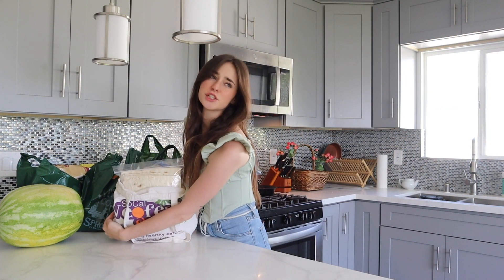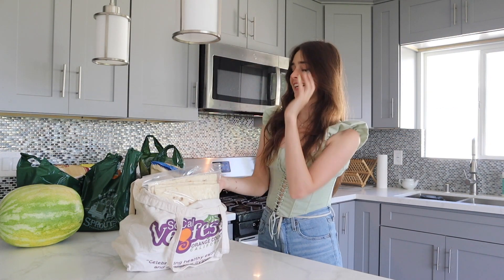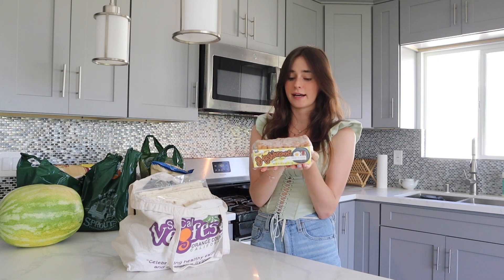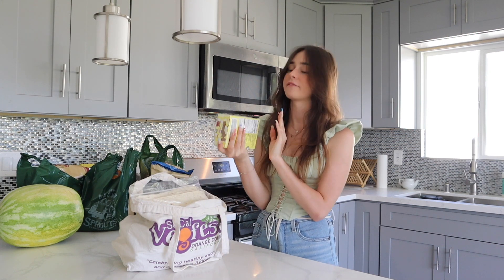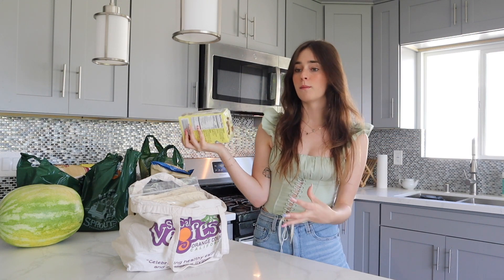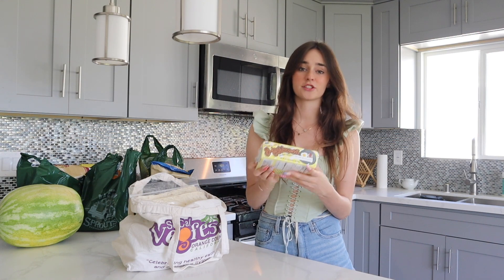Now we're going to move on to bag two of two from Trader Joe's, and on top is probably the thing that I'm most excited for — their hash brown patties. I'm just excited for these because I've not had these in my own freezer in probably close to a month. When I have these in my freezer I eat minimum one every single day, so I'm excited.